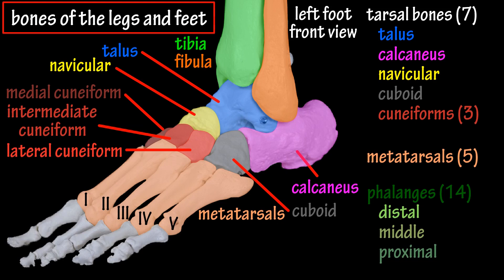There are a total of five metatarsals, which are denoted by the Roman numerals 1 through 5, with one located at the base of the big toe near the midline of the body, and five at the base of the little toe.